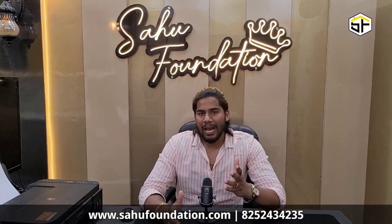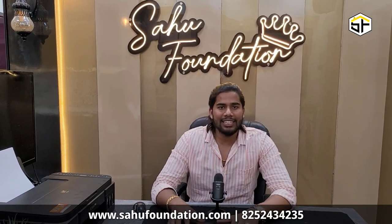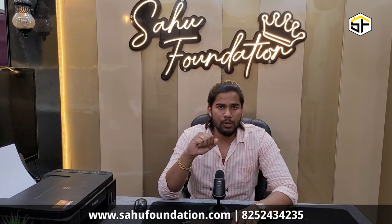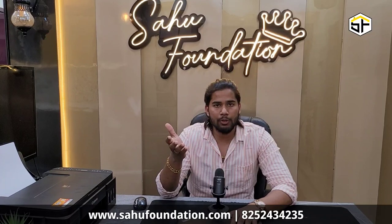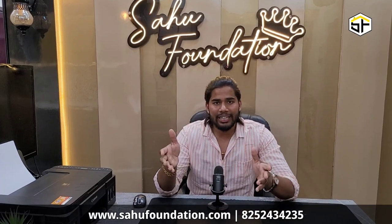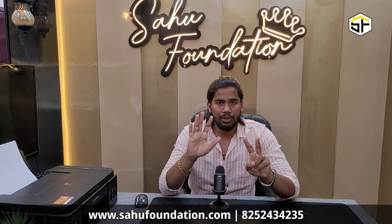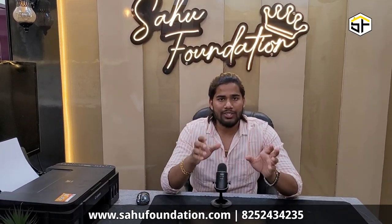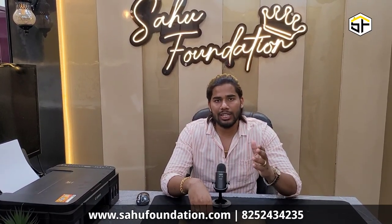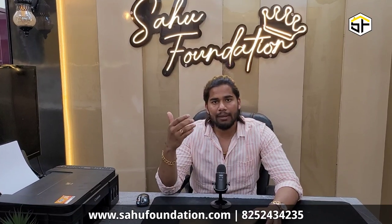I hope you will like this video. If you want to get this done, you can contact us. Our website address is www.sahufoundation.com where you can see our previous projects, and on our YouTube channel too you can see many projects. We do complete interior and construction work — whether it is a 2D design, 3D design, construction, or interior carpentry, we do it all.